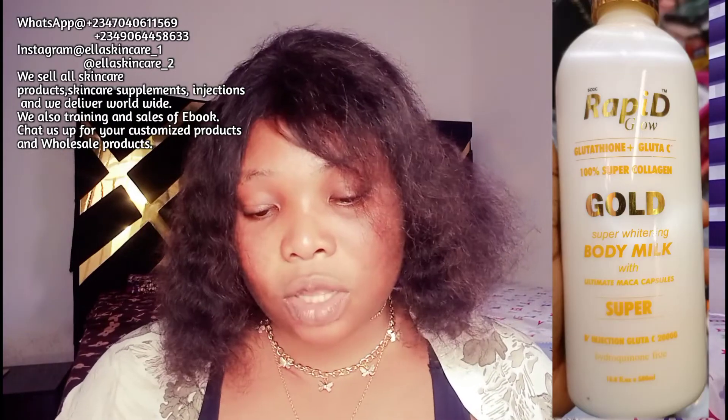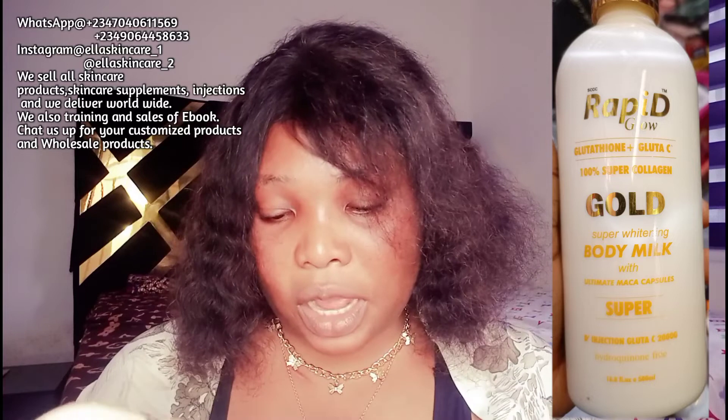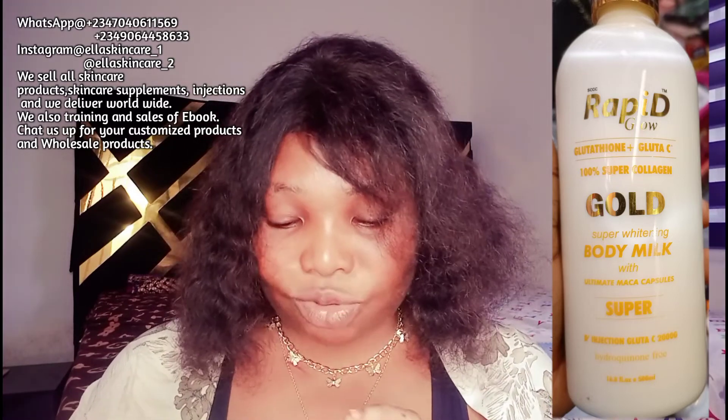Today I'm talking about this Rapid Glow Lotion. I'm going to snap the lotion and put it on screen for you to see. It's called the Rapid Glow — plus Glutathione C, 100% Super Collagen Gold, Super Whitening Body Milk with Ultimate Maca Capsule. It's also written that it's a Super Glutathione 2000 Hydrogen-free lotion.